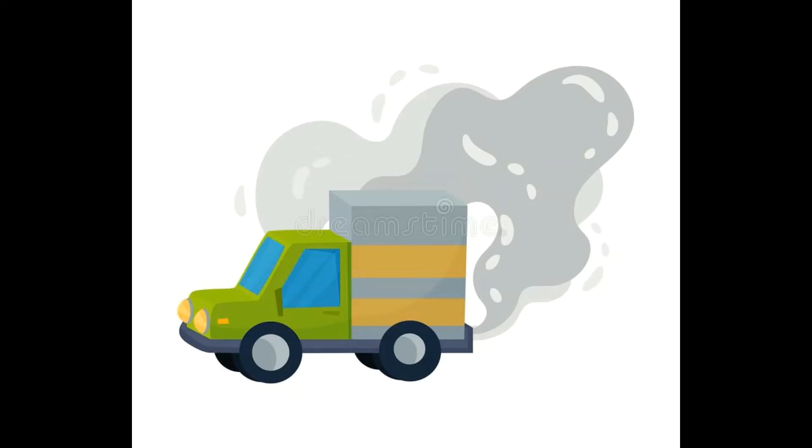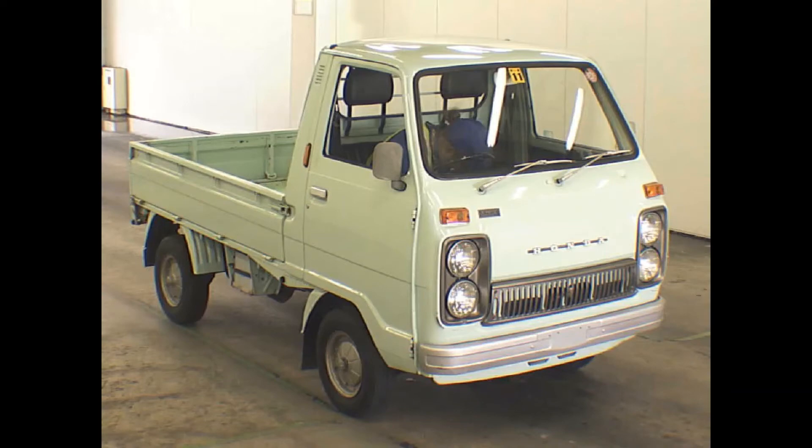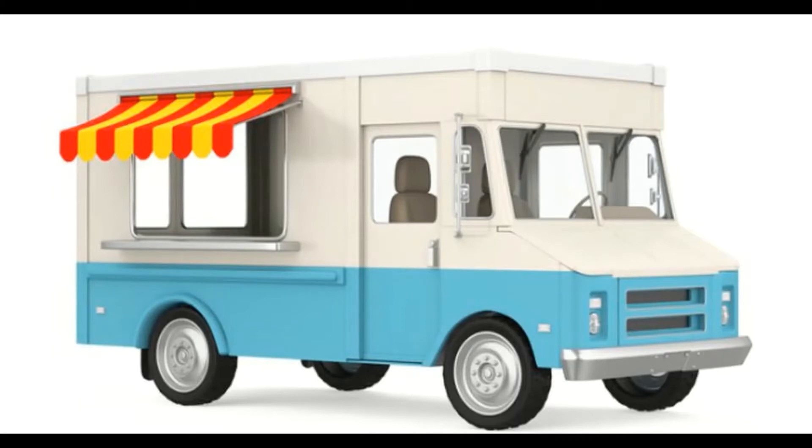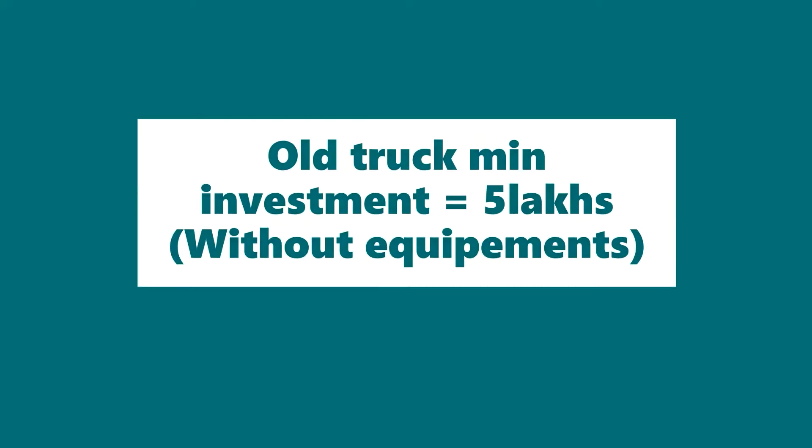For pollution reasons, some states have banned commercial vehicles over 10 years old. You can choose a new vehicle instead. For a new vehicle, you can choose painting, designing, and modifications. In total, an old truck without kitchen equipment can cost around this range.